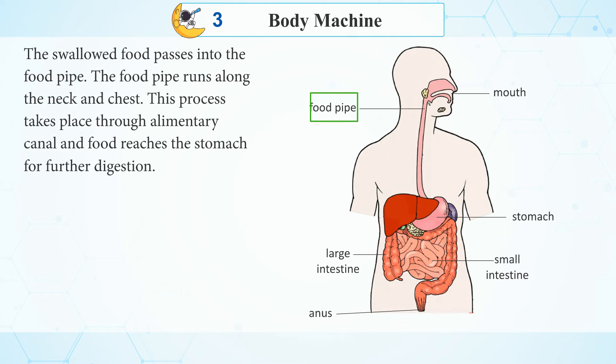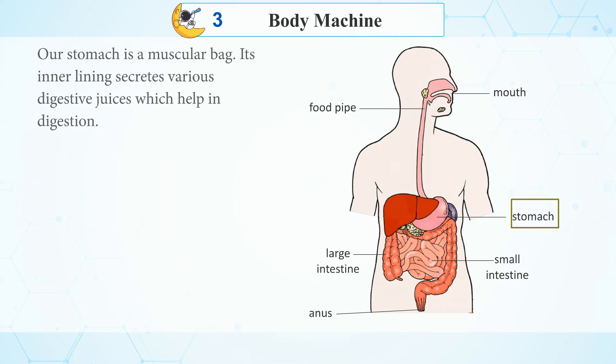Food pipe: The swallowed food passes into the food pipe. The food pipe runs along the neck and chest. This process takes place through the alimentary canal and food reaches the stomach for further digestion.